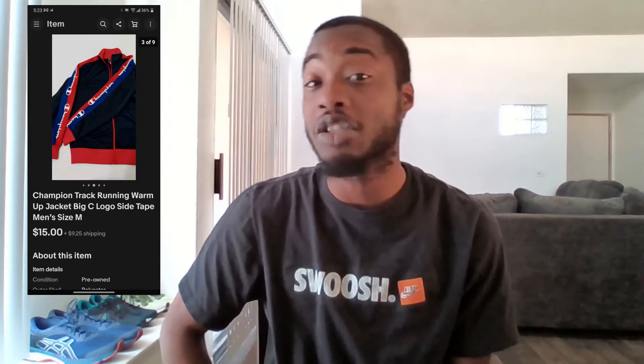The next item is this Champion track jacket — a pretty dope jacket. I picked it up for $10, thinking it would go for around $25, but it only flipped for $15 plus shipping. The lesson: Champion is only really worth money if it says 'Reverse Weave' somewhere on the tag. Not knowing that, I overpaid and undersold. Make sure you know your brands before you buy.